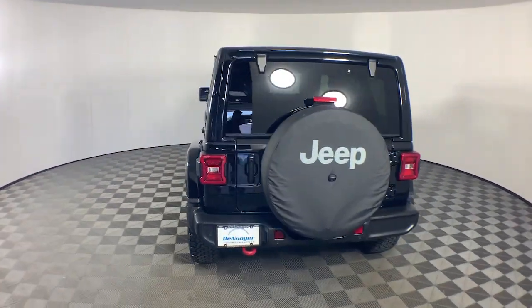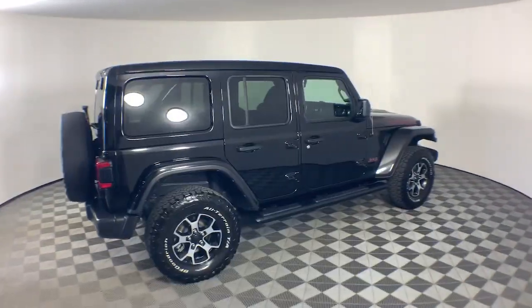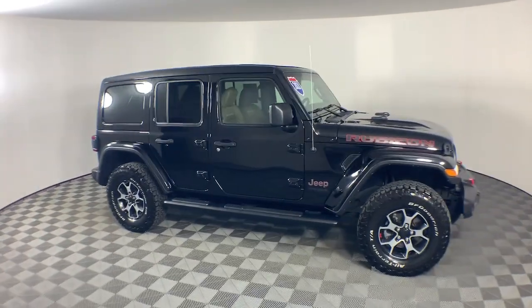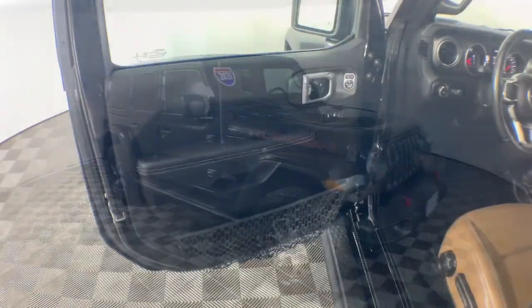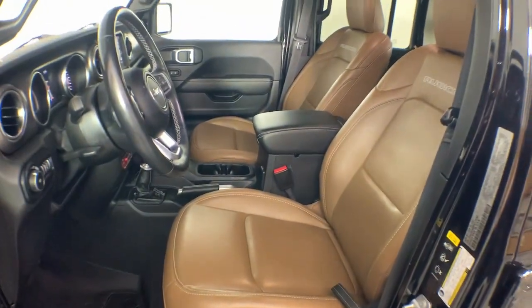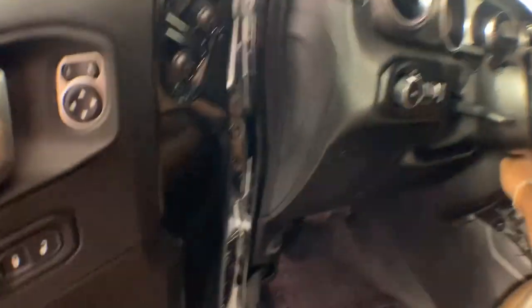These are just some of the great options this vehicle comes with: heated steering wheel, Apple CarPlay and/or Android Auto, touchscreen infotainment system, navigation system, keyless entry, remote engine start, heated mirrors, premium sound system, backup camera, fog lamps — capable of going anywhere and always authentically you.